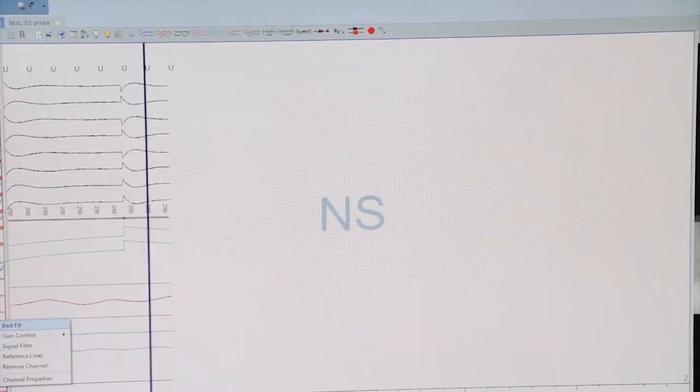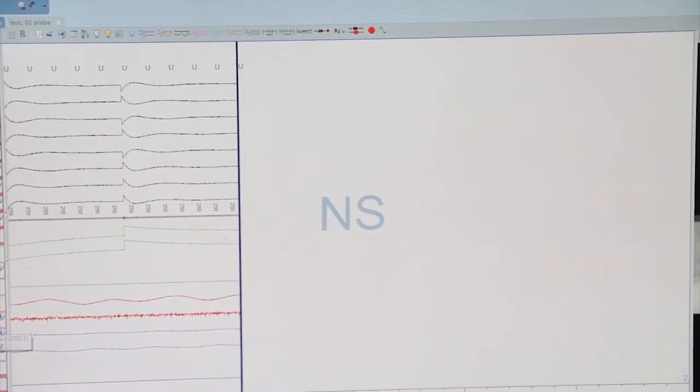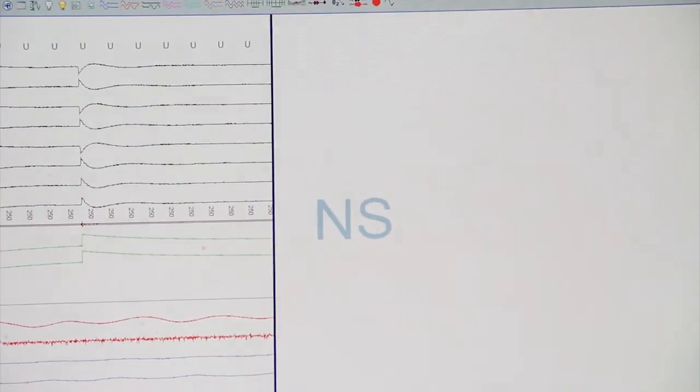Polysomnogram comes from the Latin and Greek terms — poly or polis for many, indicating the many channels that we're monitoring throughout the sleep study, somnis for sleep, and graphene for to write.